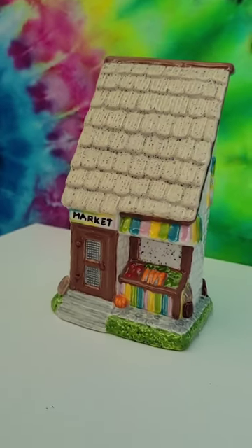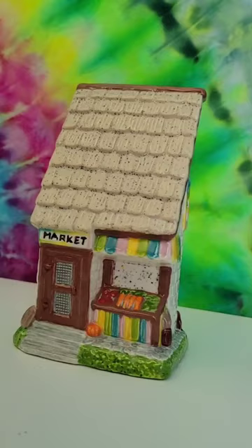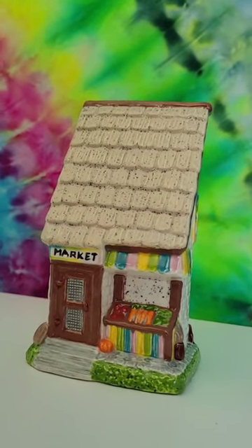If you guys find yourself in the Greenville, South Carolina area, Color Clay Cafe is the best paint-your-own pottery studio that I've literally ever been to.